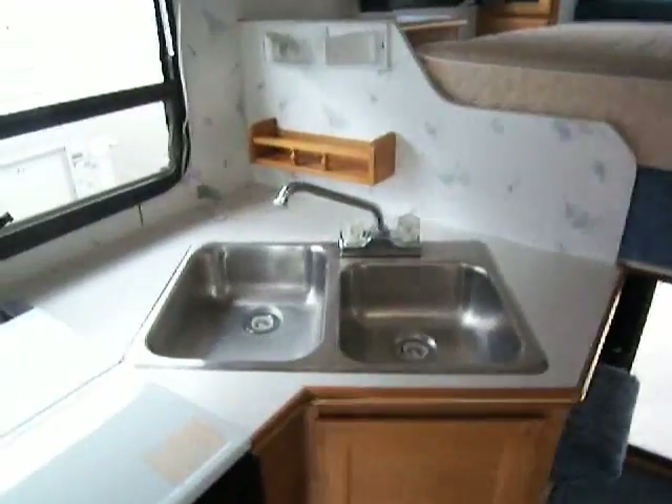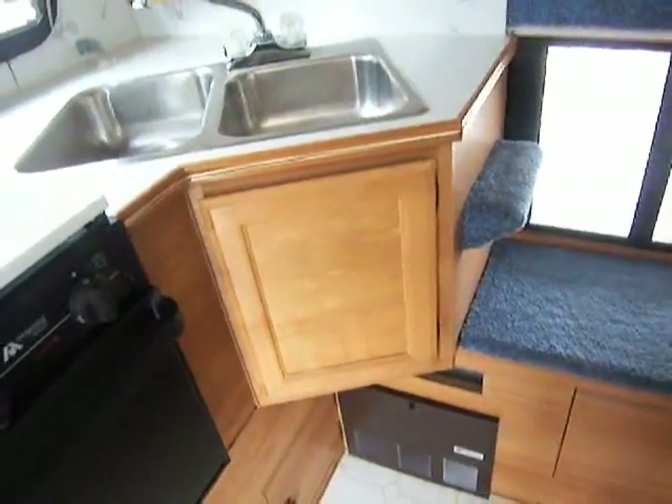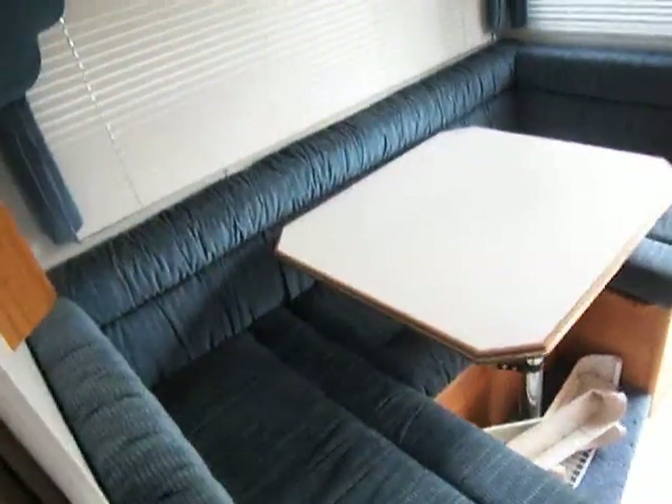With a double sink and counter space right there with some cabinet storage. Right here we have our wood-paneled refrigerator to match the unit.